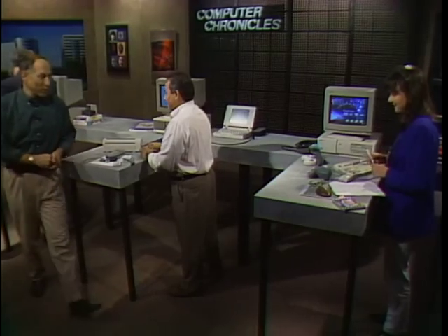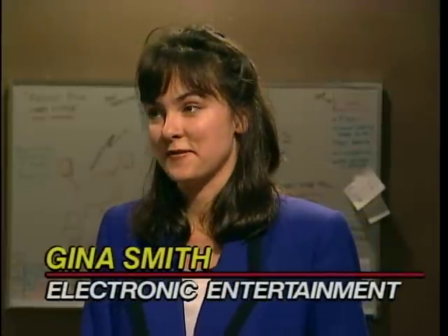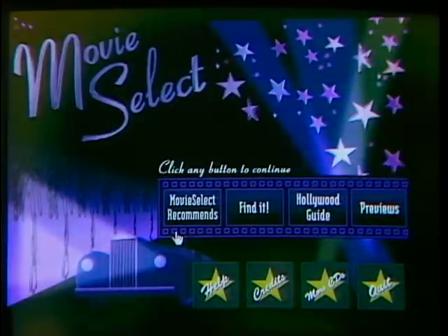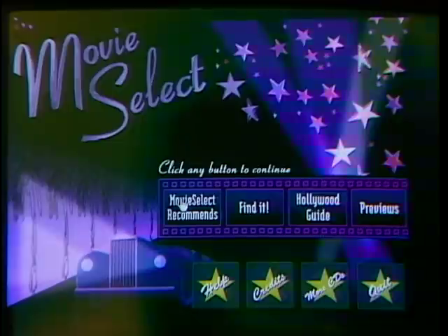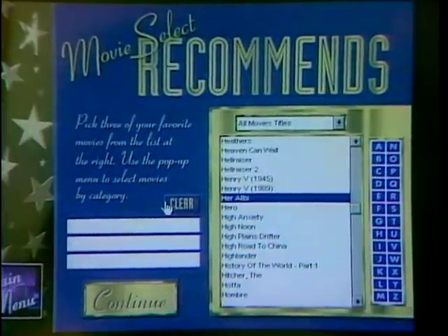Tim, thank you very much. Let me go join Gina Smith. Gina, what are you playing with? I've got something really neat called Movie Select — it's absolutely ideal for the person who can never decide what to get at the video store. You've got 44,000 movies listed here, and like a lot of CD-based movie guides, you can look at plot summaries. But this does something really unique: it will actually recommend movies based on your preferences from movies you've already seen.